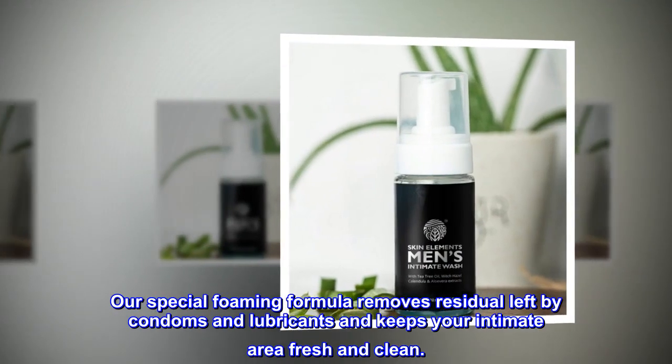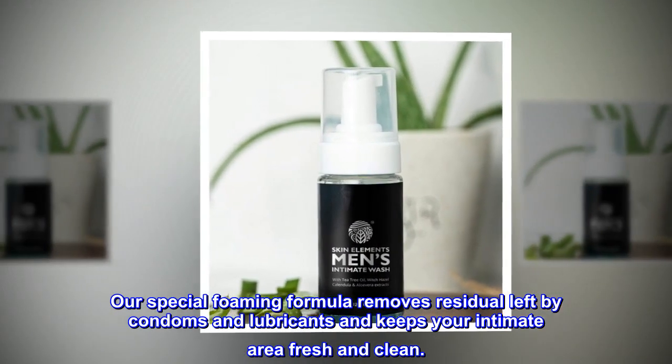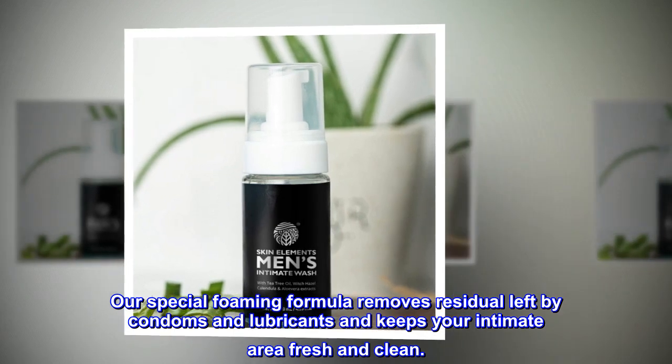Our special foaming formula removes residual left by condoms and lubricants and keeps your intimate area fresh and clean.